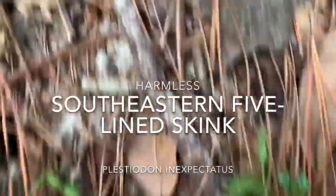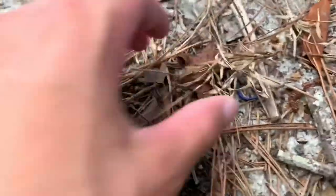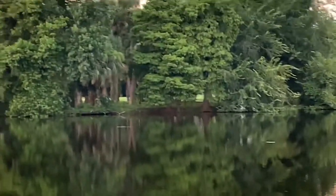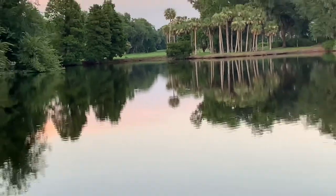My man Adrian just flipped a little five-line skink. He's under the pine straw right now. This is just a juvenile. They lose that blue tail when they get older. Five-line skink. There's a really little one over there.